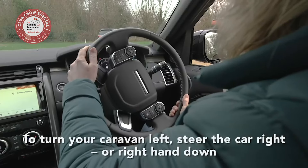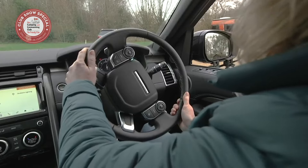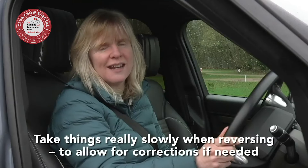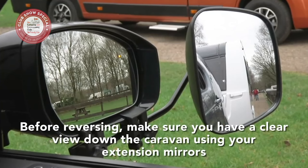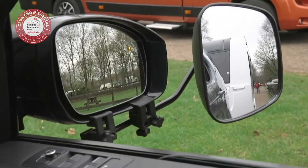If you want the caravan to turn to your left as you're seated in the car, steer your car's front wheels to the right — so if your hands are on the wheel at quarter to three, bring your right hand down. The second main point is to take things really slowly so you can correct things if they start to go a bit awry. Before reversing, make sure you've got a clear view down the caravan using your extension mirrors. It's also a big help to have someone watching to check for obstacles in any blind spots, but make sure they're standing at a safe distance.